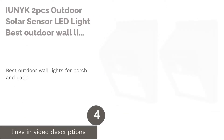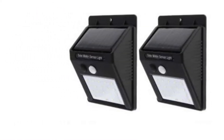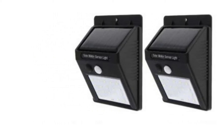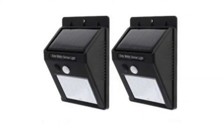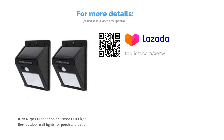The next product on our list is the IUNYK two-piece Outdoor Solar Sensor LED Light — best outdoor wall lights for porch and patio. Packing a 1,200 milliampere-hour battery that gets its juice from the sun, this LED light can beam out light till the morning comes, provided it's powered with enough sunlight. Another great thing about this LED light is that it's weather resistant.